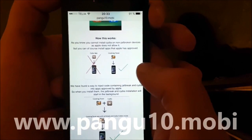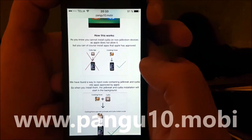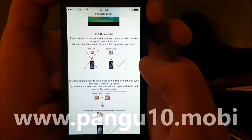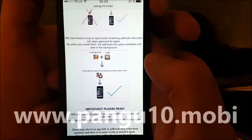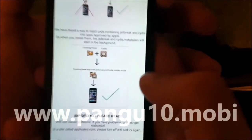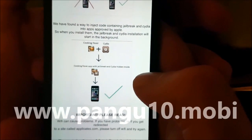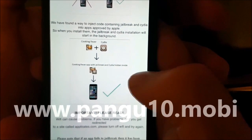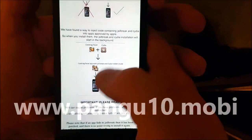But you can of course install regular apps approved by Apple, like Cooking Fever and such, pretty much any app in the App Store or other app stores. The Pangu team has found a smart way to hide Cydia and the jailbreak inside of approved applications, so you get an approved application that you can install on your phone.